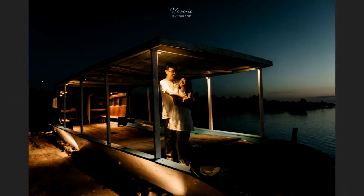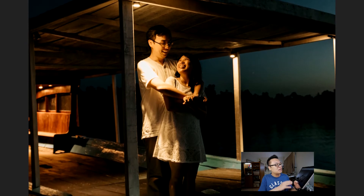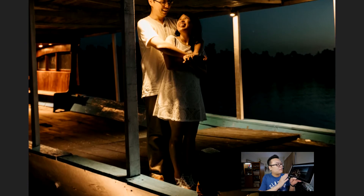Reverie Photo didn't tell a lot about the story of this picture, but he said it's cool and warm at one photo — and I agree with that. There are a lot of things to like from this photo. First, I really like the overall composition. I like how the couple is centralized in the middle of the frame.